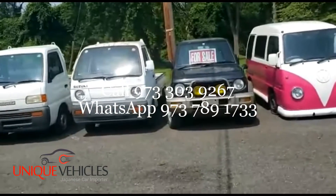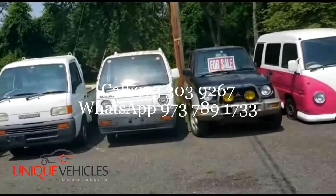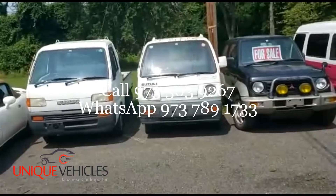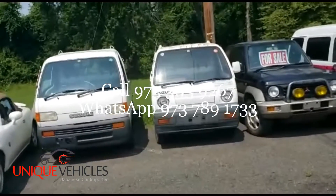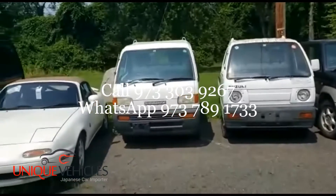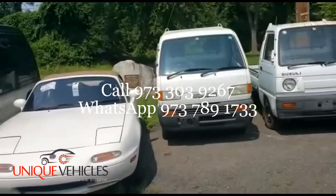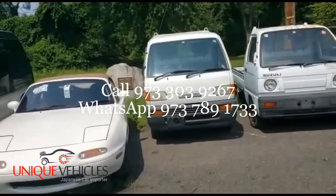Next to that is a 96 Mitsubishi Pajero Jr with 121,000 kilometers, automatic with AC. Next to that is our 89 Suzuki Carry with only 17,000 kilometers — this is a four-by-two. Next to that is our 96 Suzuki Carry, four-by-four, five-speed — this one is already sold. I'm waiting for a shipping line to give me an estimate on pickup.